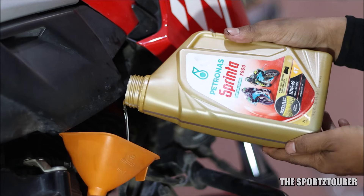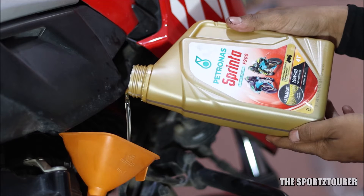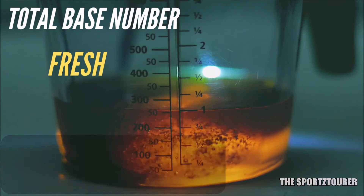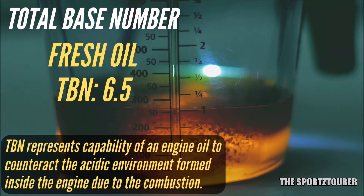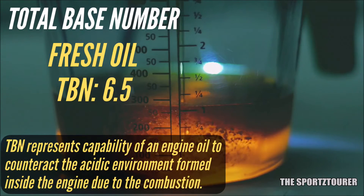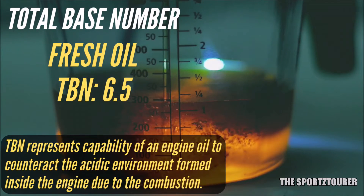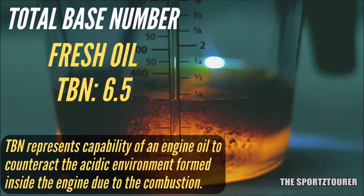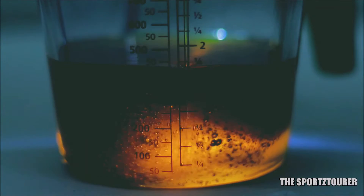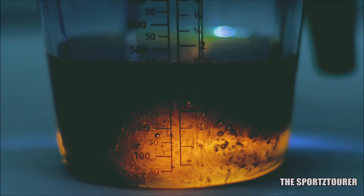Next we have TBN — Total Base Number — which represents the neutralizing reserve of an engine oil against the acidic environment inside the engine. In our case we got 6.5, which is okay and similar to what we got on the Power One Ultimate, and lower than the Street Race. But in the past we have seen engine oils from Petronas like the Synthium 3000 sustain really well in the long run. Let me know if you want to see similar reports with the F900.